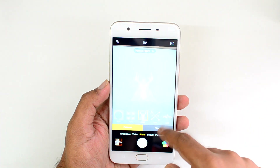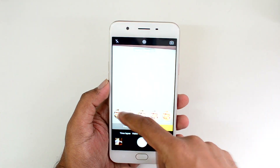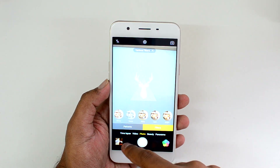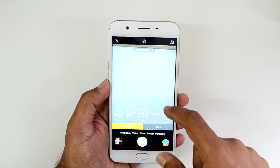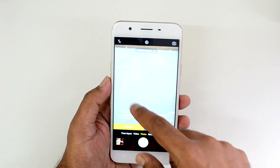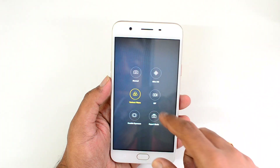There are various filters available and if you select the filters, you can see there are lots of real-time filters included. You can just have a look at those filters and select them. There are also patterns which you can include in the photo — this is basically like a watermark where you can include the date, time, location, etc. That's quite a good option.